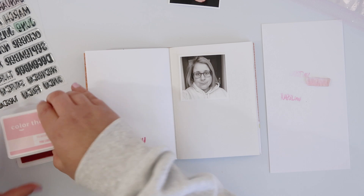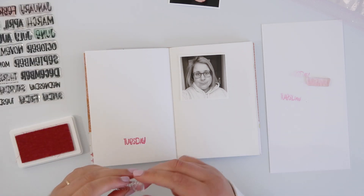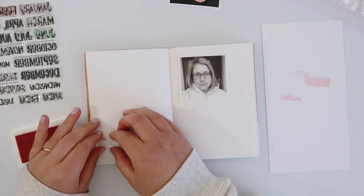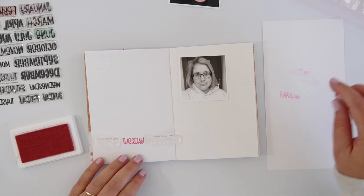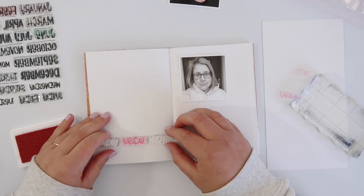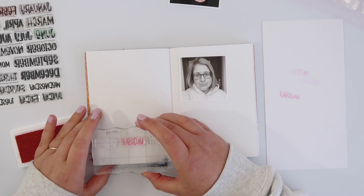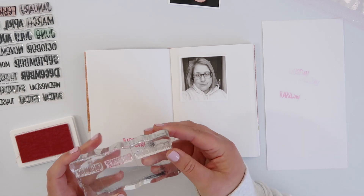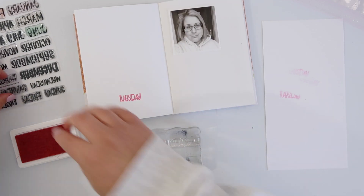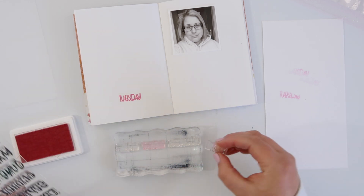I'm gonna start by working on the left-hand page. I just placed my photo roughly where I think it's going to be, then stamped the day — Tuesday — in a darker pink ink. Now I'm going to continue repeat-stamping the rest of the page in a lighter ink, adding every day of the week but highlighting the day this photo was taken.